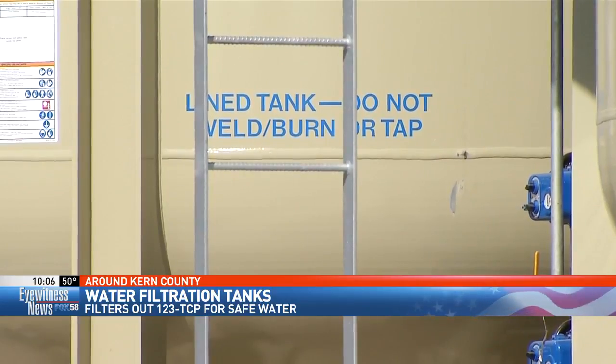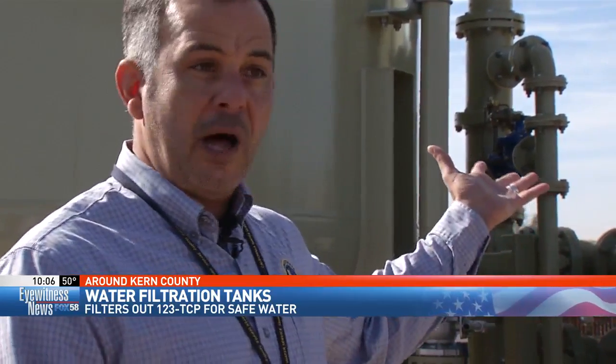We've had a very short timeline to put in treatment at our 24 sites for Bakersfield, and I'm happy to say that this vessel behind us right now is in service, it's working, and it's producing TCP-free water for our customers.